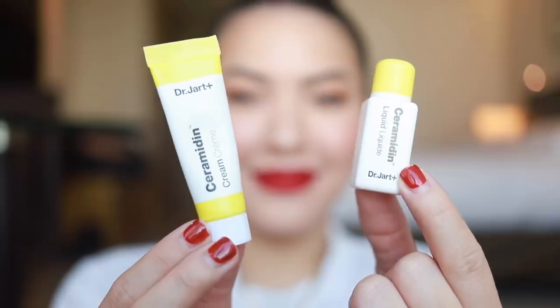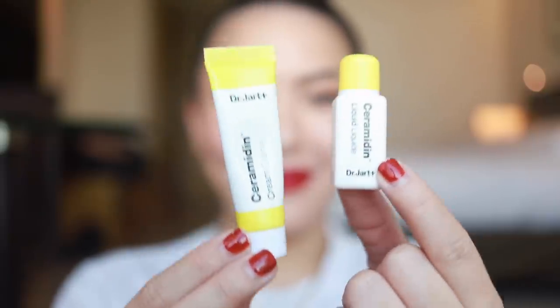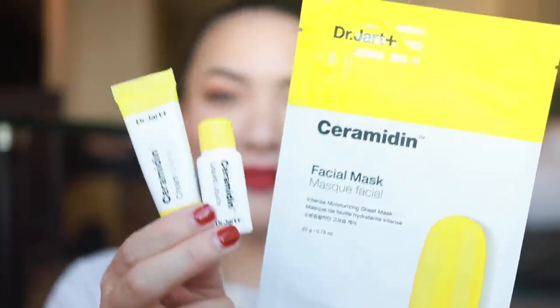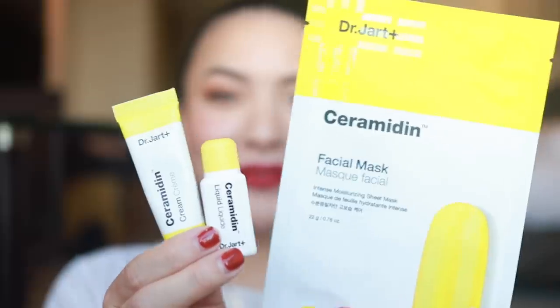I'm very happy to show y'all my whole routine here, and I'm also very happy to announce that this video is in partnership with Dr. Jart. Y'all know I've been a big fan of Dr. Jart for a long time, so I feel very honored that they wanted to work with me. They just released their new and improved Ceramidin collection, which is a ceramide-based skincare line. Ceramides are our skin's natural protection barrier, which helps to defend against environmental aggressors — so clearly this is an incredible line for travel.